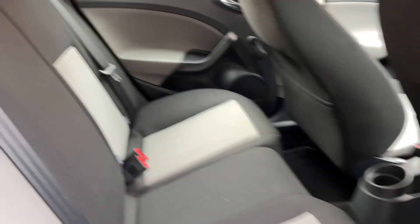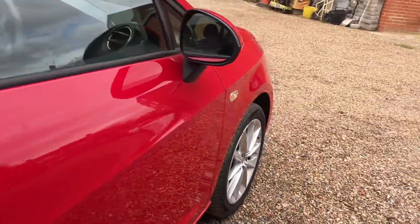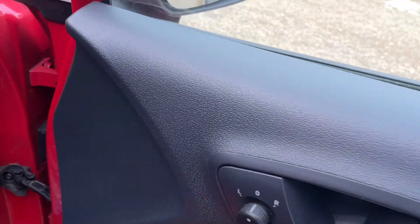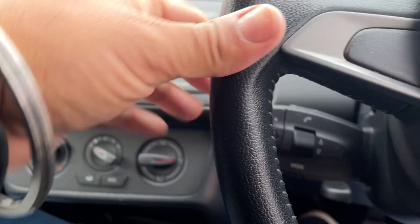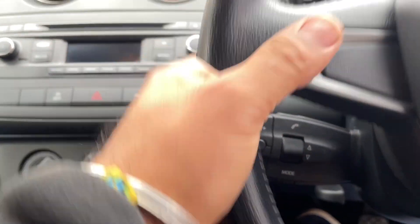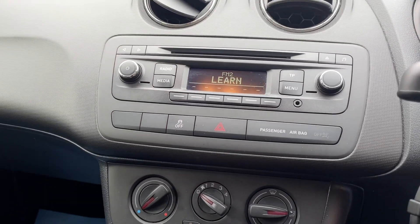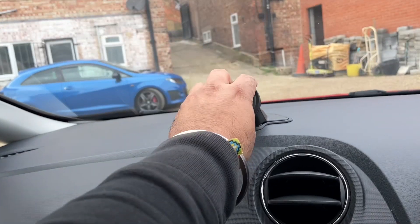Two-tone cloth seats, manual windows at the back, electric windows at the front, electric mirrors, the light function there. It's got a multi-function stalk for the stereo, air conditioning, and also the sat-nav preparation.